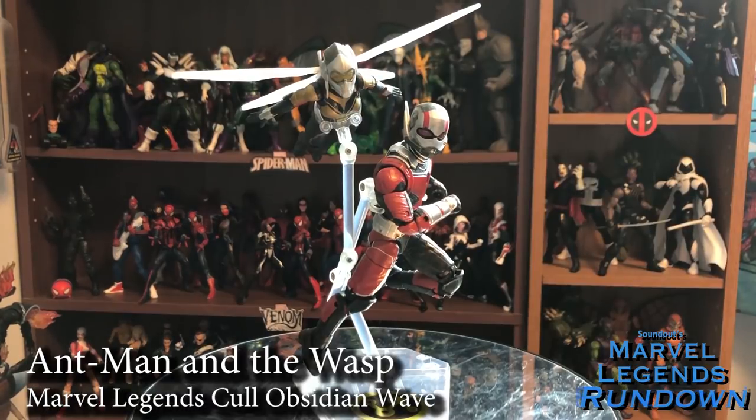Moving on to the Cull Obsidian Wave, let's talk about the two MCU characters I did buy: Ant-Man and Wasp, obviously based on Ant-Man and the Wasp. I love the first Ant-Man movie — it's my favorite MCU movie of all time. I was really excited for the sequel and wasn't let down by it; I just still love the original more. I never had the original Marvel Legends Ant-Man because it didn't look like the movie, and I never picked up the Yellow Jacket 2-pack. Ant-Man has the best MCU costume I think he's had — the Paul Rudd head is very expressive, and the Evangeline Lilly head for Wasp is really expressive too. The Ant-Man could have used different hands, but Wasp is near perfect. I'm going to give Ant-Man a 4 and Wasp a 5.